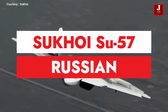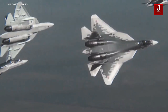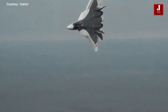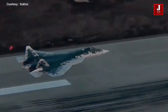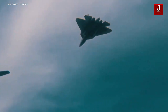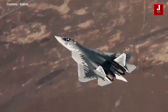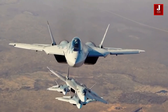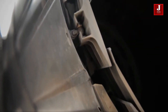The Sukhoi Su-57 is a fifth-generation multi-role fighter aircraft and the first operational stealth aircraft for the Russian Armed Forces. In addition to stealth, the fighter emphasizes super-maneuverability in all aircraft axes, capacious internal payload bays for multi-role versatility, and advanced sensor systems such as active phased array radar, as well as a high degree of integration of these systems. It also has substantial internal payload capacity that allows the carriage of large air-to-surface missiles.